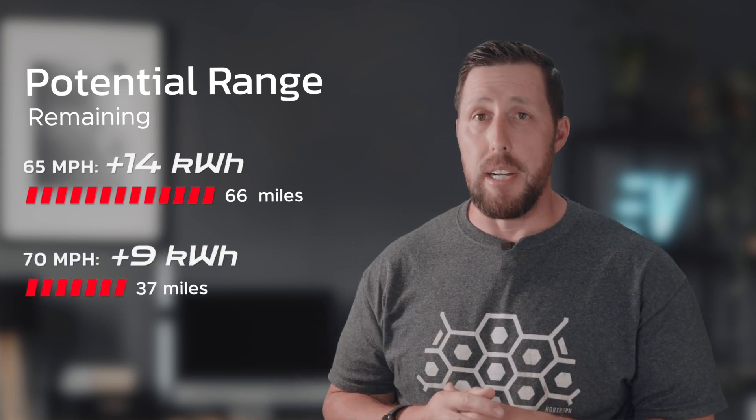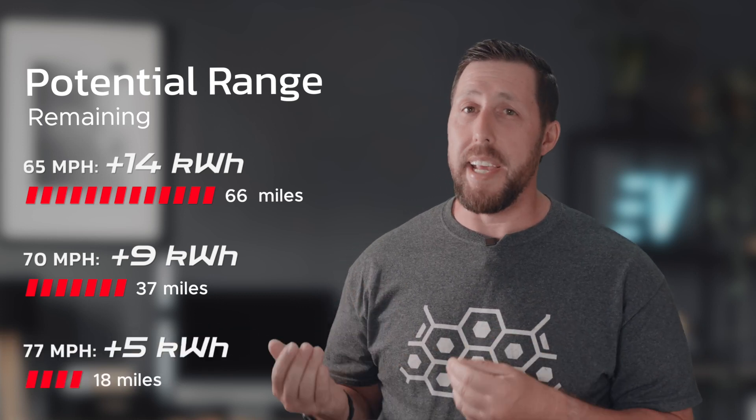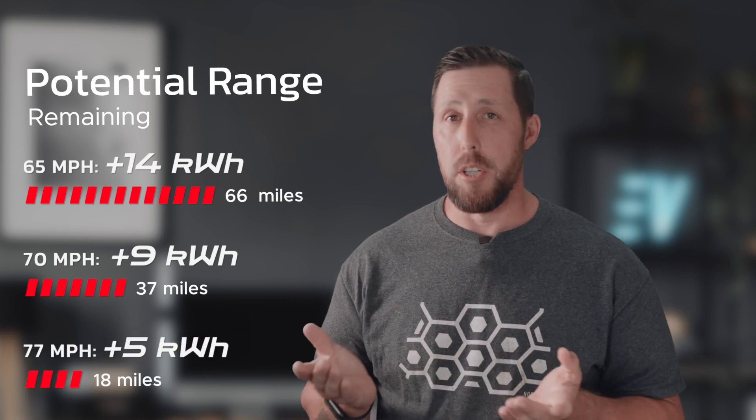One thing that stands out is the discrepancy between set speed and average speed. When you're going faster than the flow of traffic, you inevitably run into slower cars and have to slow down and move around them. At 65 mph, I only used 41 kilowatts, so I could theoretically drive an extra 66 miles on the remaining 14 kilowatts. At 70 mph, I'd only have 37 miles of extra range, and at 77 mph, I'd only have 18 miles left in the battery — a significant difference.